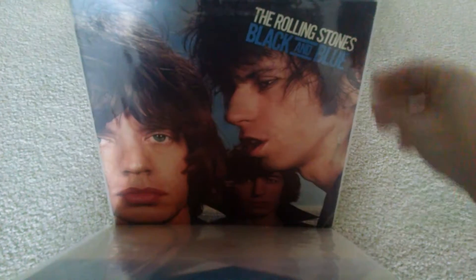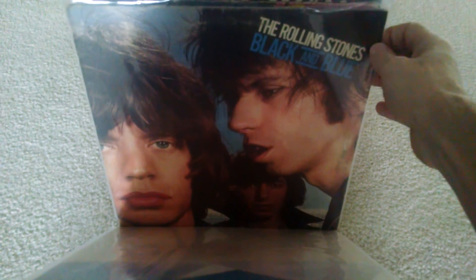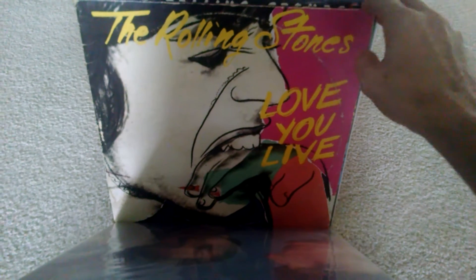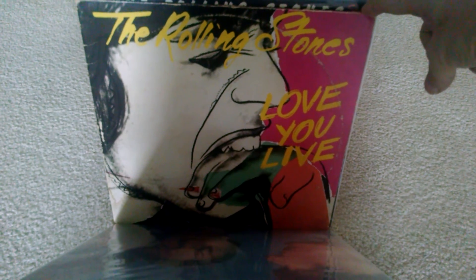Made in the Shade — great compilation. This is the first Rolling Stones record I ever had. Black and Blue, introducing Ron Wood. And Love You Live is by far their best live album.